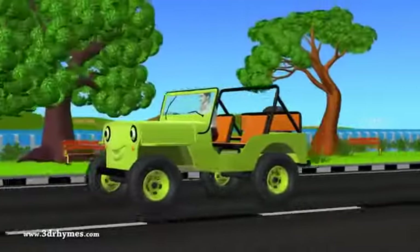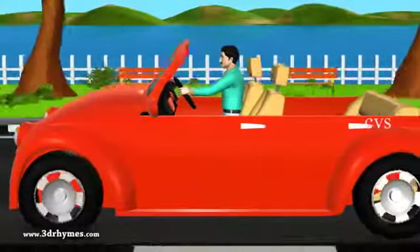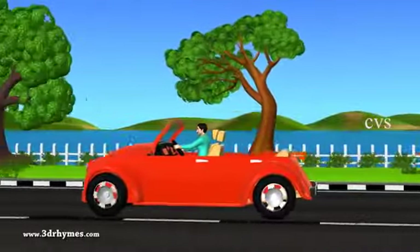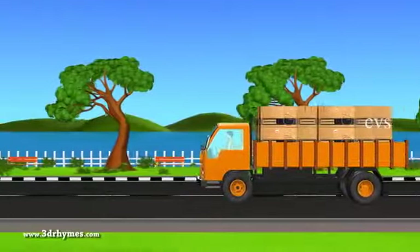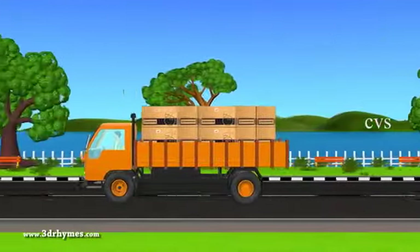Car. It is a four-wheeler. We travel by road in it. Truck. It carries goods.